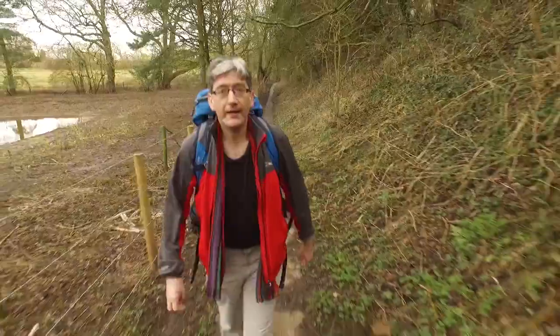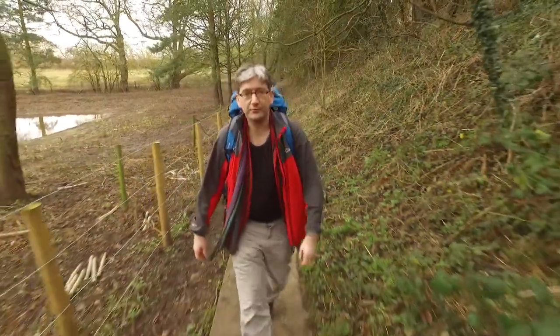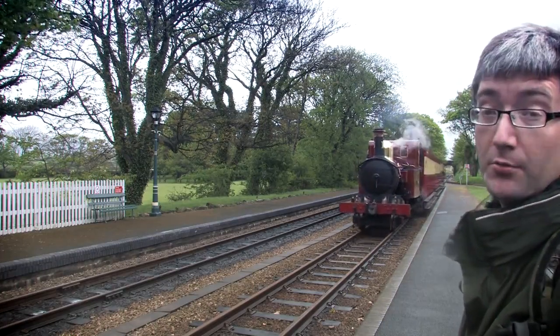And we are filming action. Hello and you're very welcome to Walks Around Britain. Today I'm going on a steam train and the coastal walk. It's a perfect combination.